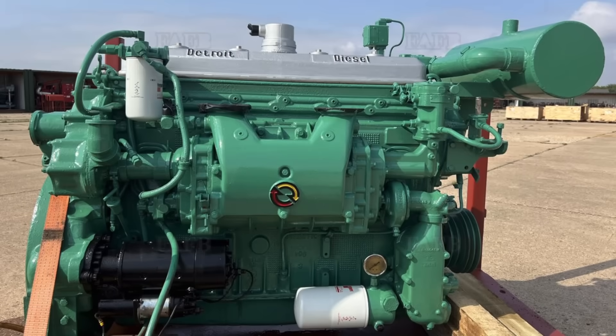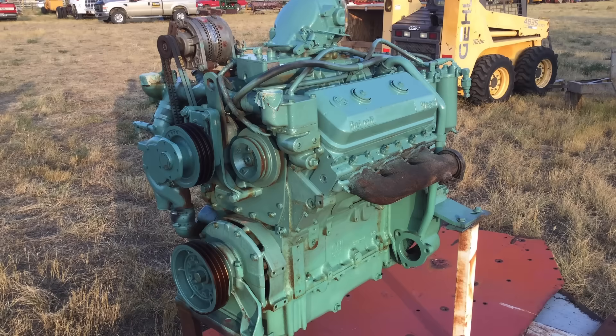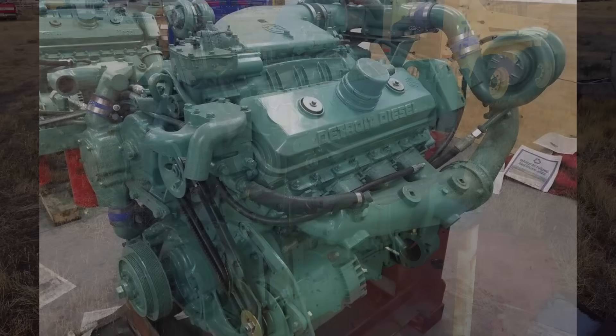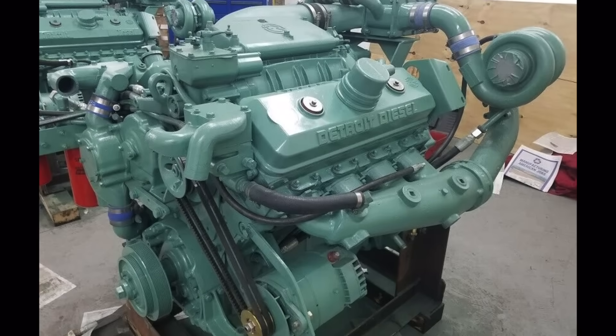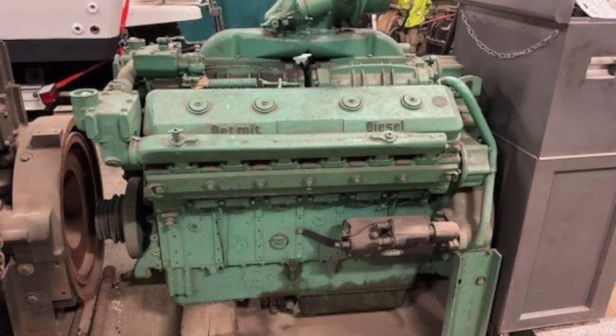Starting with the 671, the engine evolved into many different variants of the Series 71. There were inline designs, and then in the late '50s, V-shaped designs were introduced. So you have the 671, the 6V71 in a V-shaped configuration, and the 8V71 as another example. But my favorite, and the subject of this video, is the 12V71 Detroit diesel — the largest Series 71 Detroit diesel with more than eight cylinders that had one cylinder head associated with it.